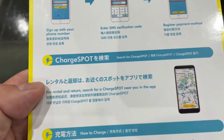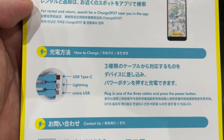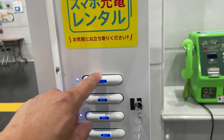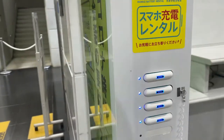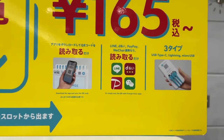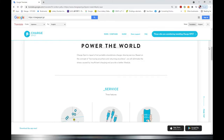Those who are desperate for a charge may want to use this service. It uses three different cables: USB Type-C, Lightning, and Micro USB. You can pay by Line, Diharai, PayPay, WeChat, and I think by Visa and Mastercard. I'm going to search it up online — 'Charge Spot, Power the World.'